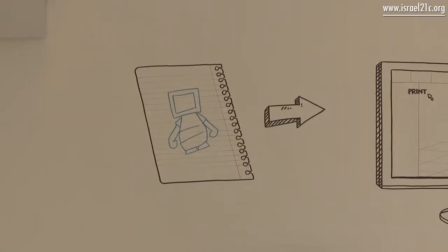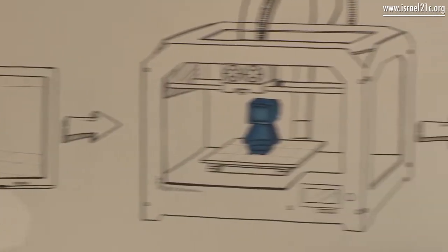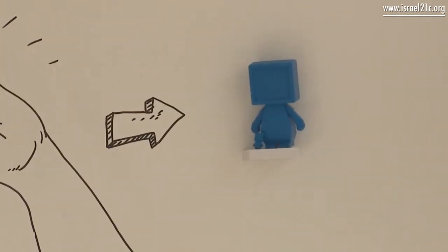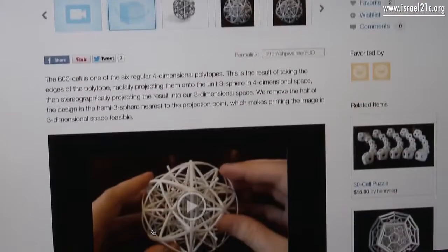If you don't know how to design on 3D software, you can send us either a sketch or even tell us your idea and we will try making it 3D for you. The other option is there are tons of files on the internet online — you can just go online, browse it and pick whatever you want.